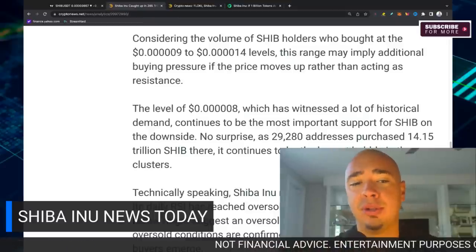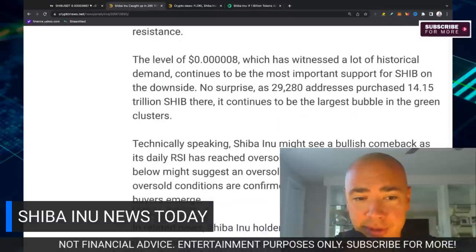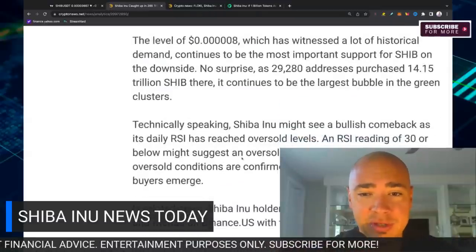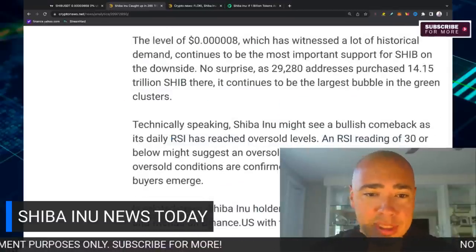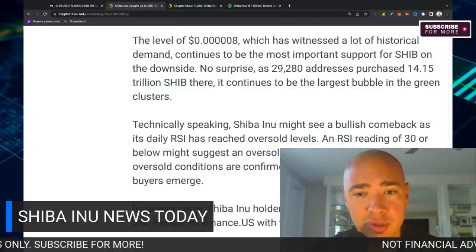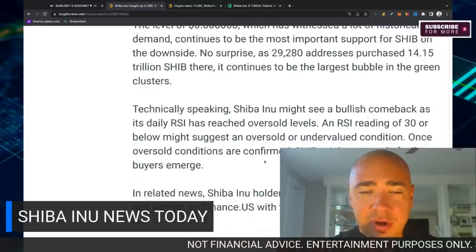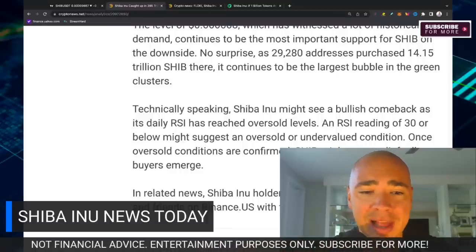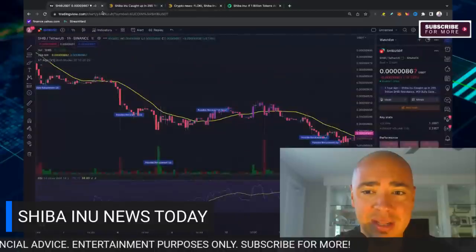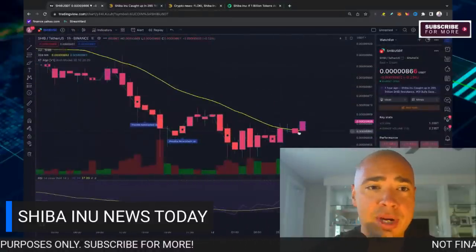It continues to be the largest bubble in the green clusters. Technically speaking, SHIB might see a bullish comeback as its daily RSI has reached oversold levels — that was late last night. An RSI reading of 30 or below might suggest an oversold or undervalued condition where buyers come in. Once oversold conditions are confirmed, we've seen historically SHIB has a relief rally, and we may be witnessing that right now.